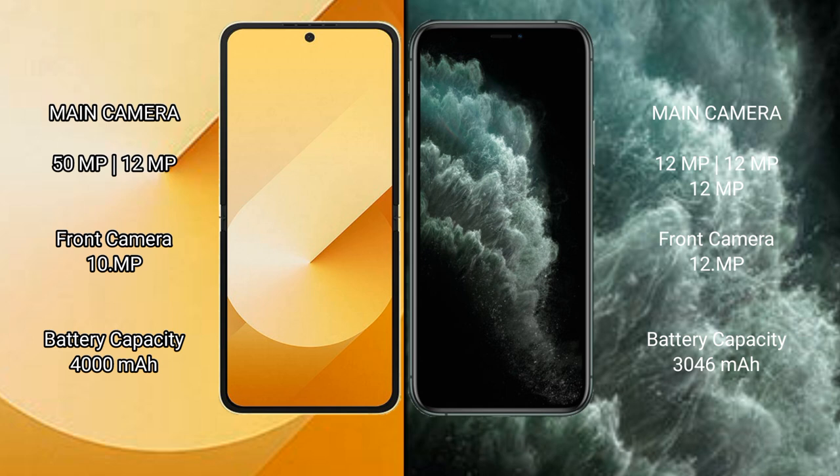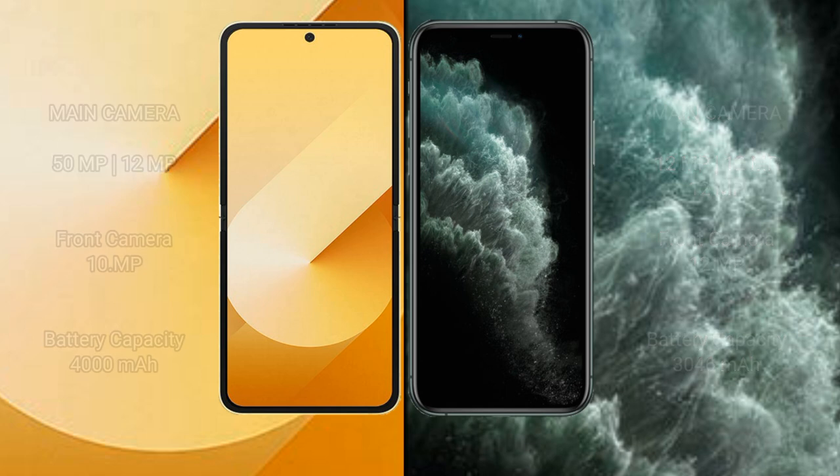The Samsung Galaxy Z Flip 6 has a 4000mAh battery with 25-watt fast charging support. The iPhone 11 Pro has a 3046mAh battery with 20-watt fast charging support.